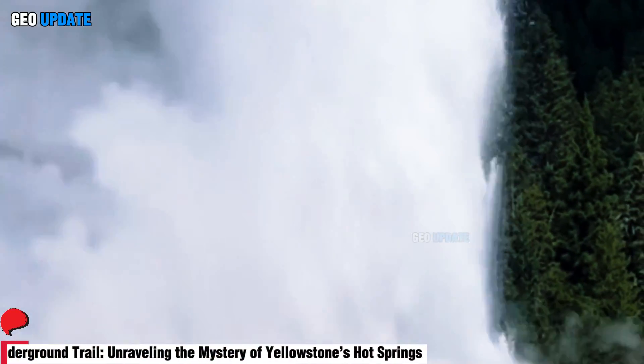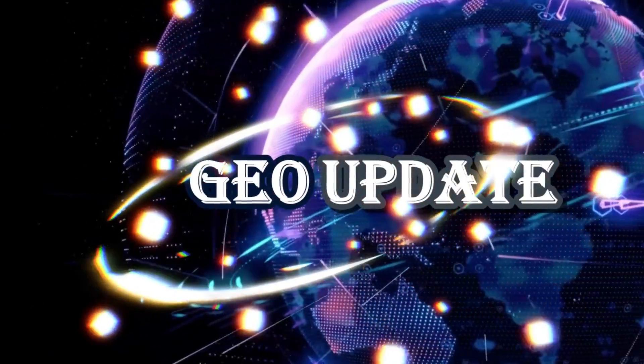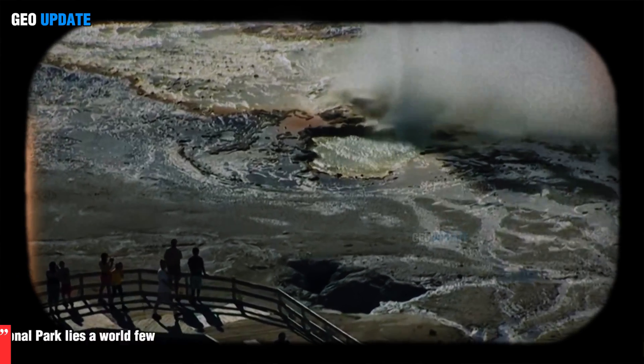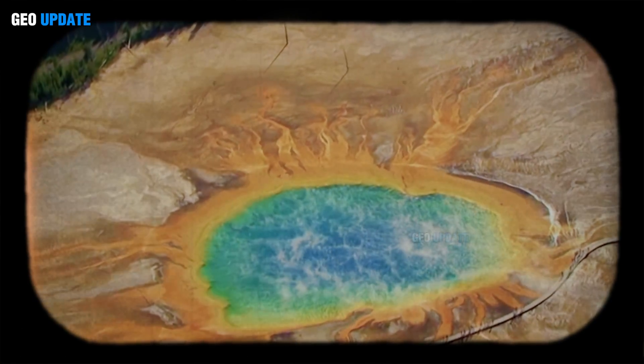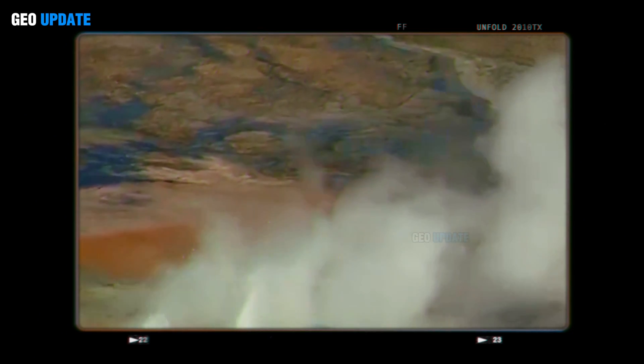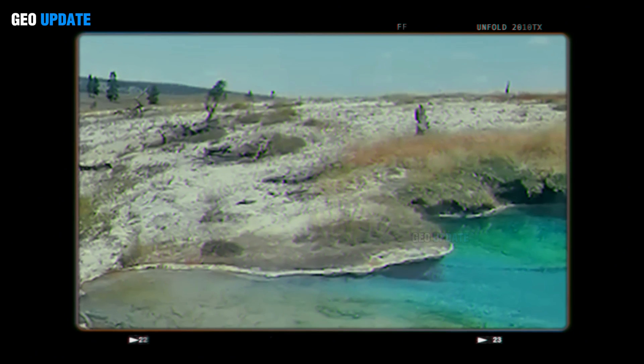Underground trail: unravelling the mystery of Yellowstone's hot springs. Beneath the breathtaking landscape of Yellowstone National Park lies a world few have ever seen — a labyrinth of molten rock, pressurized water, and hidden geological forces that give rise to one of the planet's most extraordinary natural wonders: its hot springs. These shimmering pools, ranging from crystal blue to fiery orange, are more than just stunning tourist attractions. They are windows into the dynamic processes shaping the Earth itself.